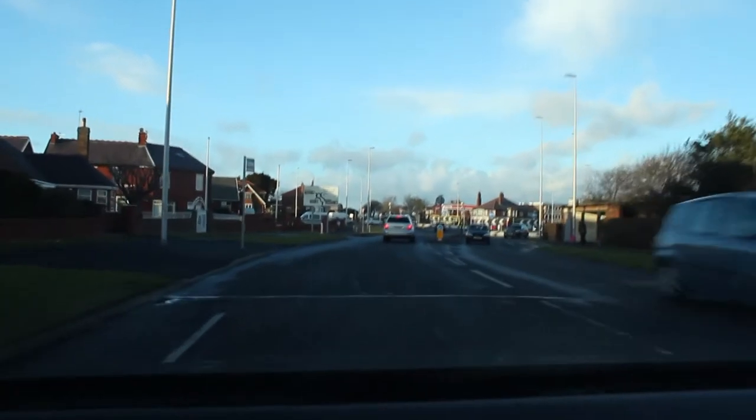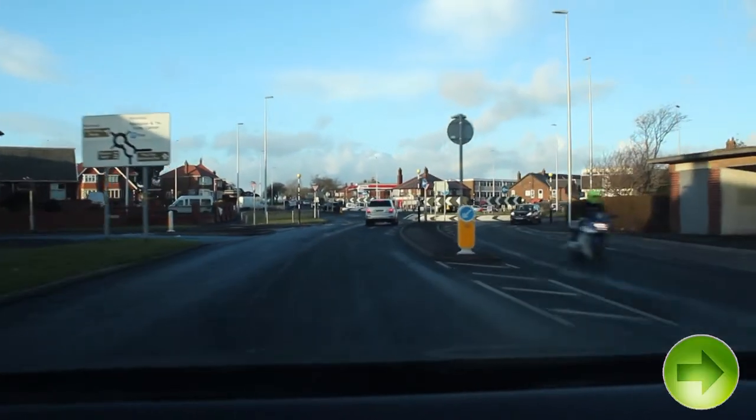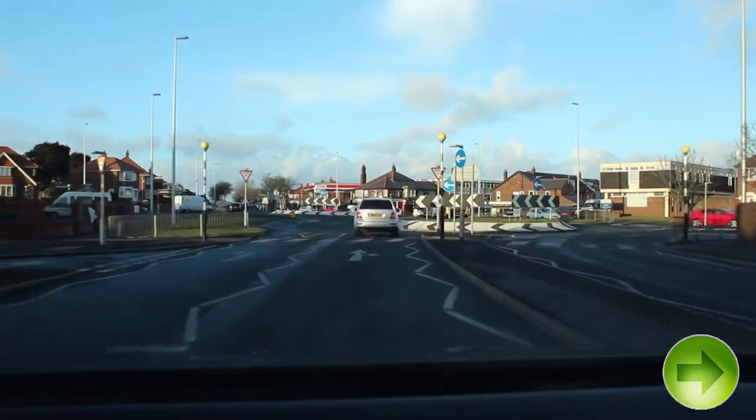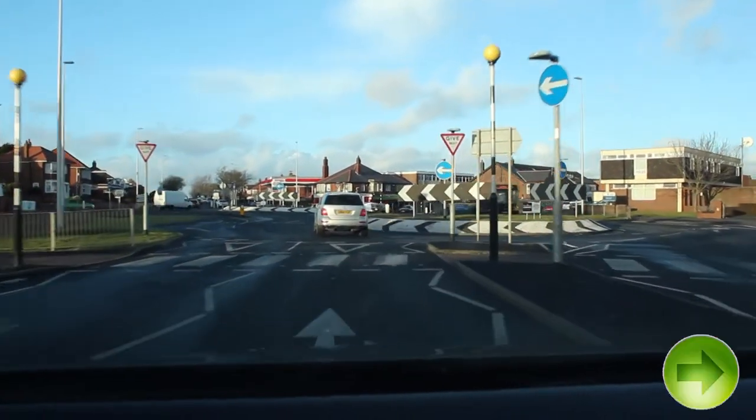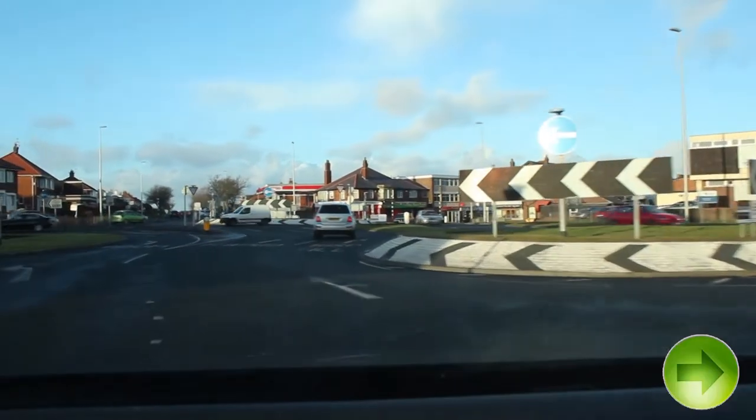Approaching the roundabout we are going to signal right early. We are going to position to the right and we are going to look at the pedestrian crossing for any pedestrians. We are going to keep in the right lane looking to the right. If it is safe to pass we are going to stay in the right lane.